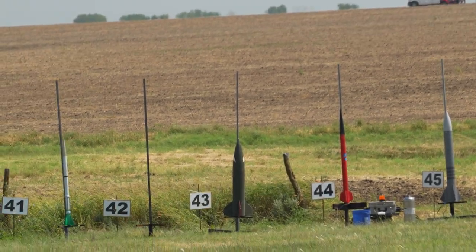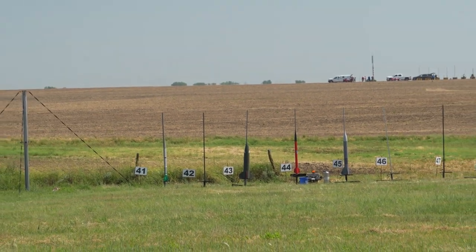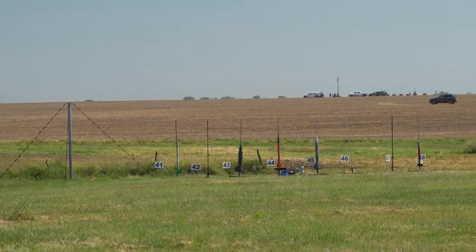Aaron Newell from Olathe, Kansas, flying Drop da Bomba. It's a Lock Warlock with an I-170 in it, and a radio tracker, with the chutes coming out at the top.